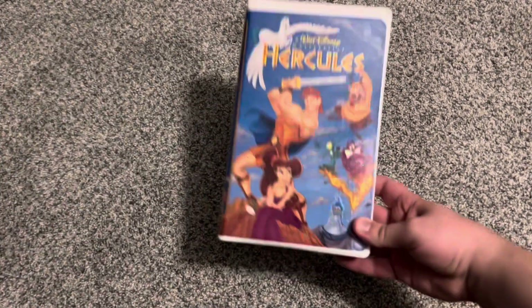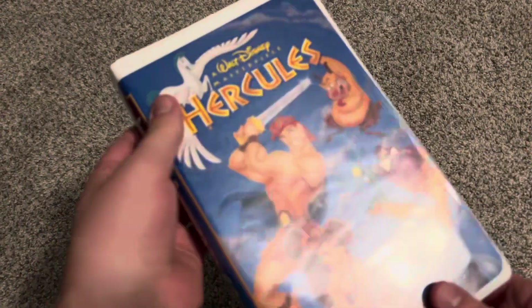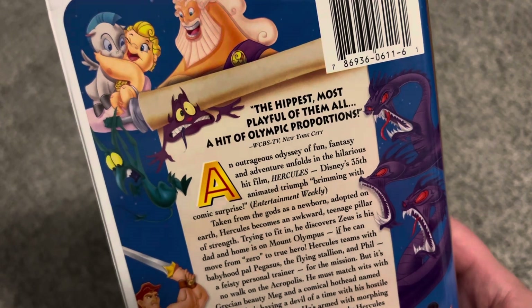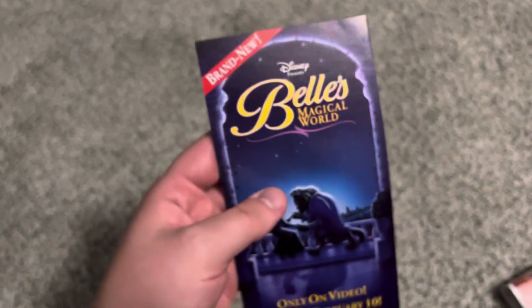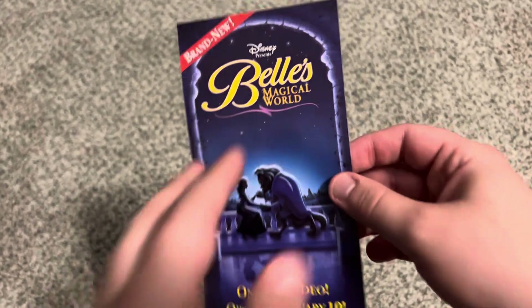On February 10th, 1998, Hercules made its debut on home video in the Masterpiece Collection line. Spine character profile of Hercules. The back says 'the hippest, most playful of them all — a hit of Olympic proportions' — WCBS-TV New York City. Tape has an ink label with print date November 25th, 1997. Promo stuff includes an ad for Belle's Magical World, which was also coming to video on February 10th, 1998.